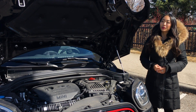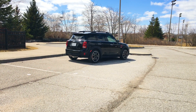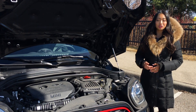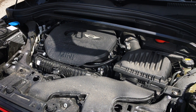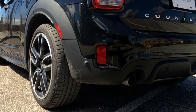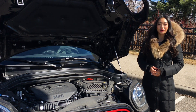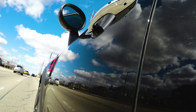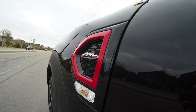The JCW Countryman is the most powerful variant. It has a 2-litre four-cylinder twin-powered turbo engine making 228 horsepower and 258 pound-feet of torque at just over 1,400 rpm. It has a top speed of 234 kilometers per hour and the Countryman is available with either an 8-speed automatic or 6-speed manual transmission. The automatic Countryman gets 9.7 litres per 100 km city, 7.8 highway and 11.3 combined. Fuel economy is slightly better for the manual.